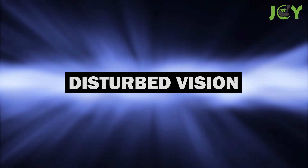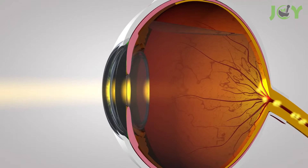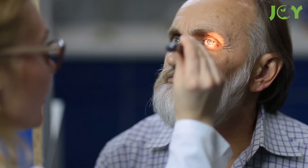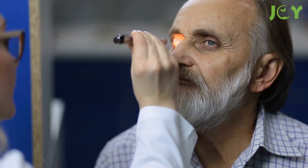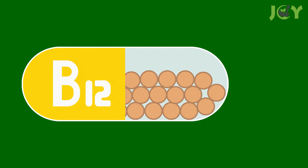Number 8: Disturbed vision. If you're experiencing unusual problems with your eyes, such as blurry vision, it may be due to vitamin B12 levels. B12 deficiency can cause damage to your nervous system, and this can also affect your optic nerve, which is connected to your eyes. The result is optic neuropathy, a condition in which the nervous signal that makes its way from the eye to the brain is disrupted, diminishing your eyesight. The treatment is simple: administer B12, which usually undoes the damage.